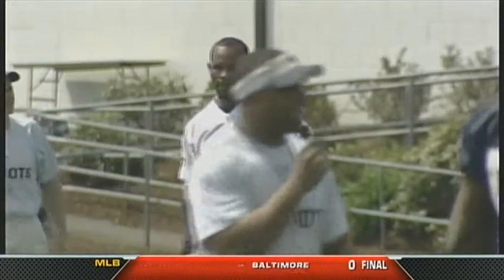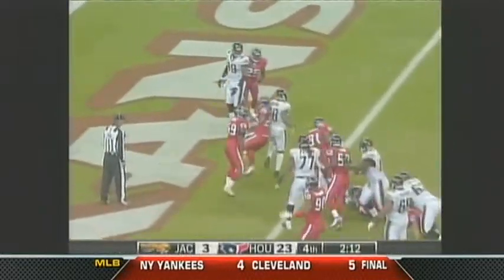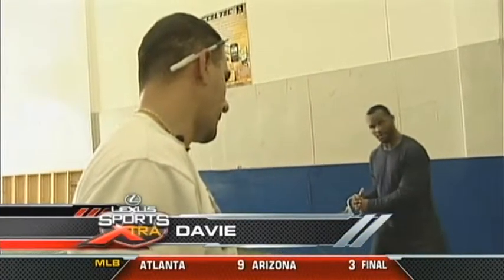Running back Fred Taylor has rushed for 62 touchdowns in his NFL career. Entering his 13th season, he wants to be even better.